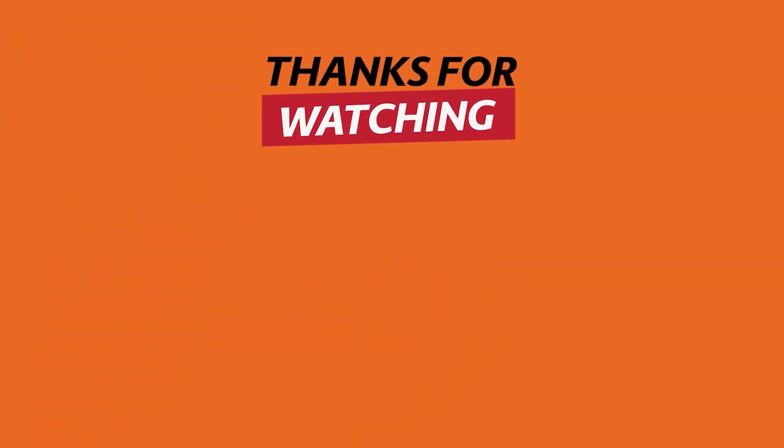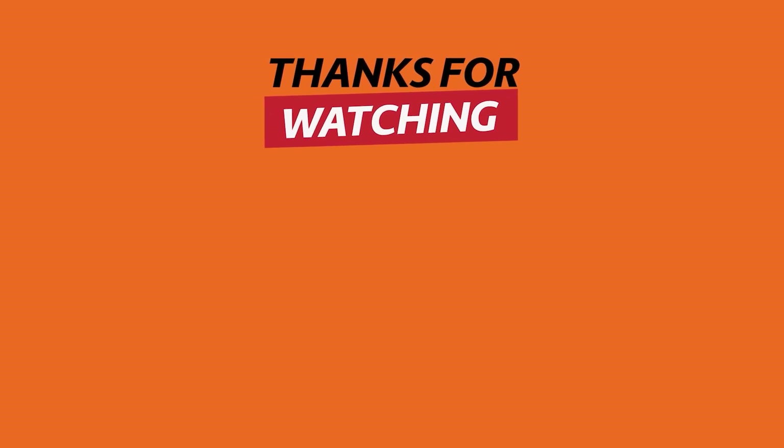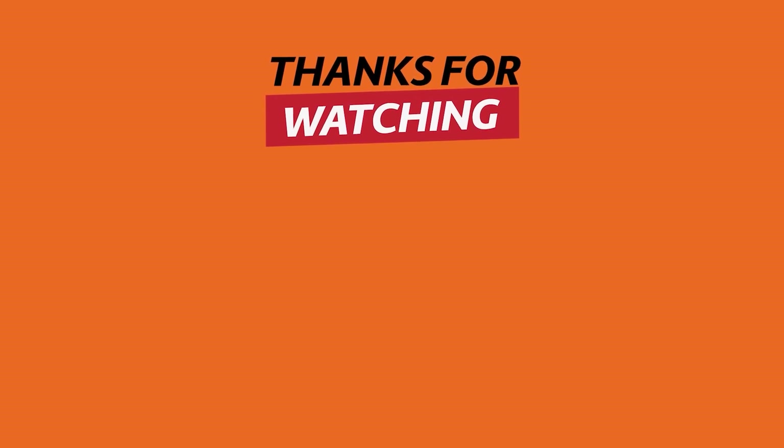Thank you for watching today's tech review video. If you find these technological inventions useful, remember to hit the like button and subscribe to see more content. Share your thoughts about these inventions in the comments section below. See you next time!